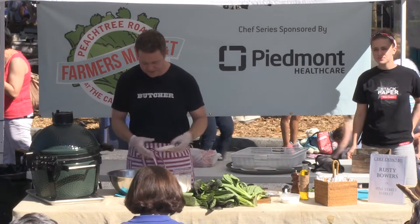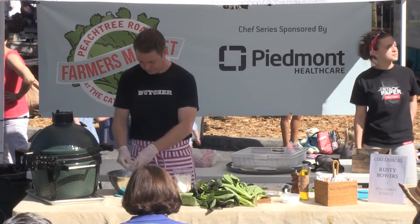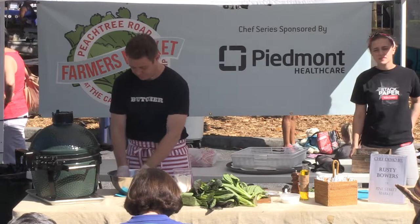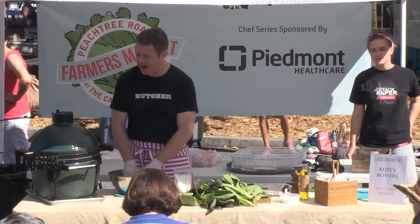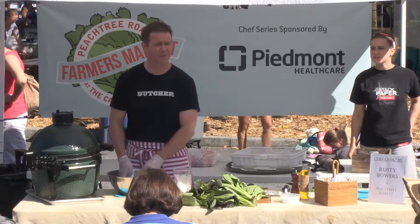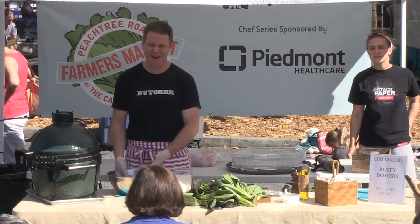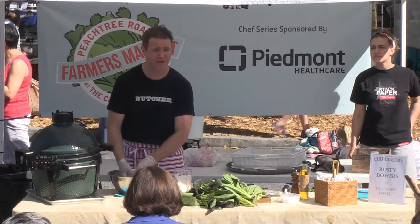This feta is from Mary at Decimal Place — wonderful cheese. This is a good side because when you fire up your grill, you get it really, really hot, cook stuff, and then it's still really hot and you don't know what to do. So you just throw some lettuce on there. The peaches would be really good on there too.